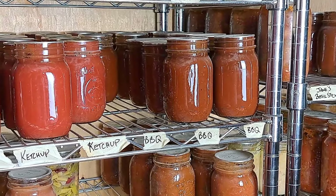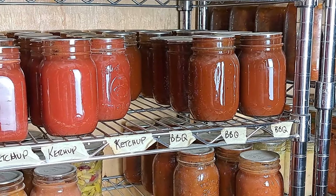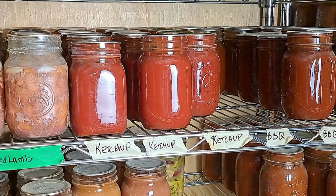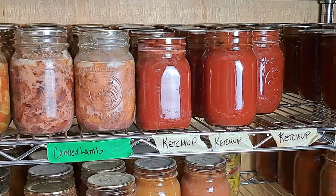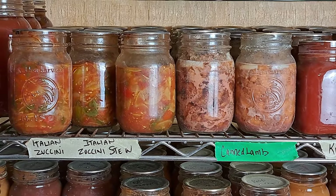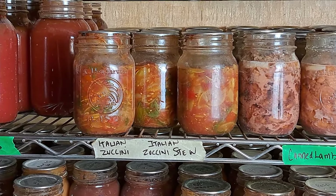The ketchup and barbecue sauce are still very, very full. The canned lamb, which we just did about a month ago, and our Italian zucchini stew is still holding strong — I may do one batch of that depending on what we have to use instead of the zucchini. You guys have seen these shelves before, so I'm not going to go through everything. I'm just going to touch on the things I think need mentioning, or things I want to focus on, or things that didn't work out.